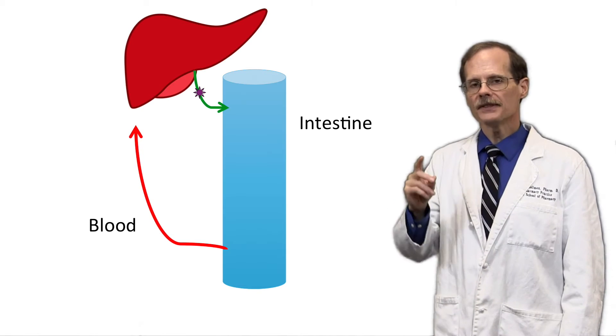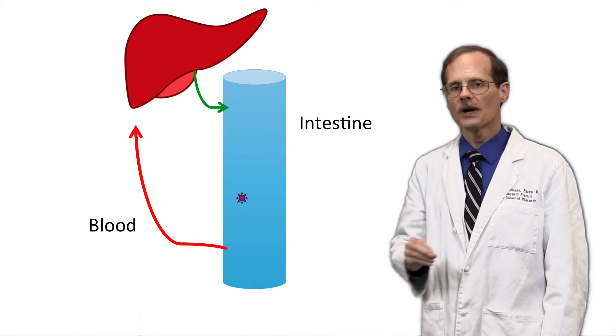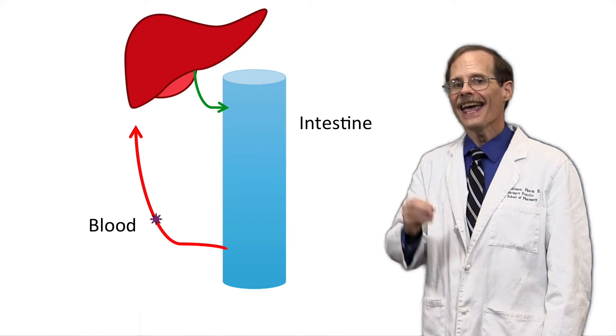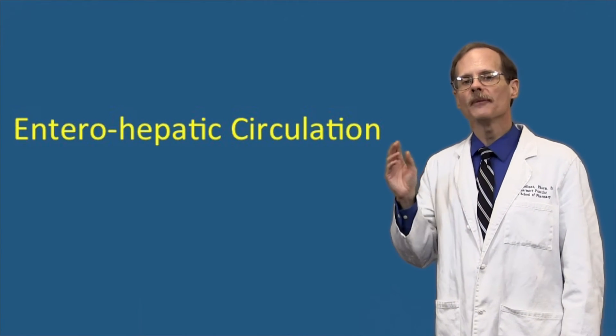What makes things even more interesting is sometimes that drug that gets passed by the liver into the duodenum via the bile duct is not at the end of its journey. Sometimes that drug gets reabsorbed as it travels down the intestine and ends up in the blood a second time. This is known as enterohepatic circulation. Some common drugs such as morphine and digoxin are thought to undergo some enterohepatic circulation.